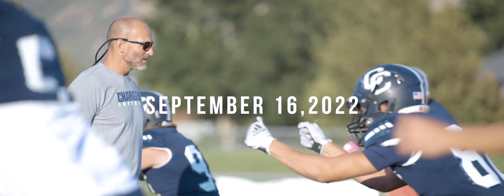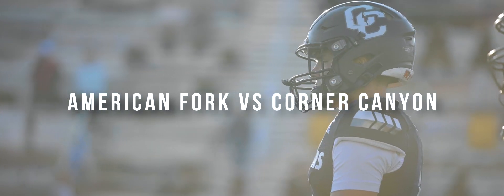Good evening and welcome to Corner Canyon Football. Tonight the Chargers begin Region 4 with a very tough test as they will take on American Fork Cavemen.